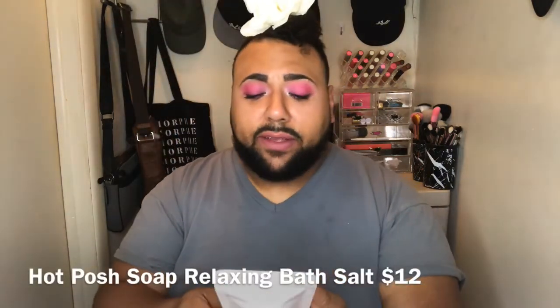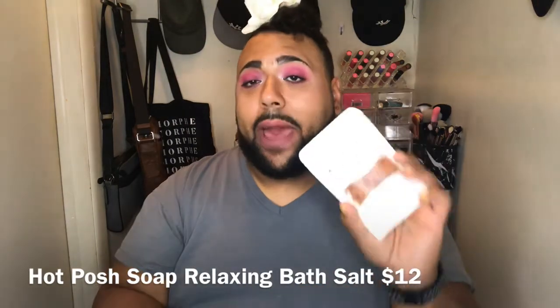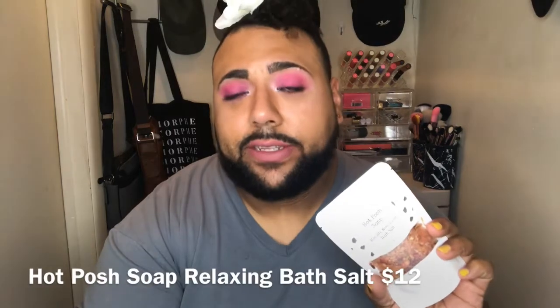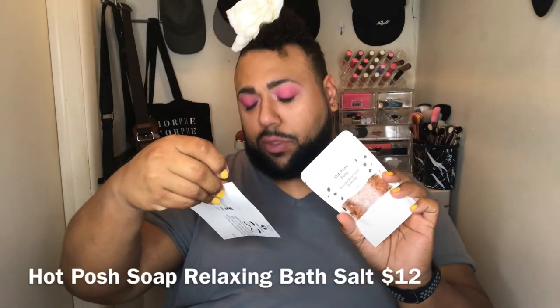So here we have the blush, contour, and highlighter. The last thing we have is the Hot Posh Soap royalty rose gold bath salt, and this retails for twelve dollars.